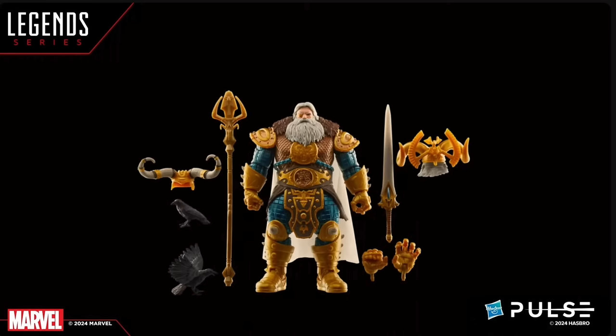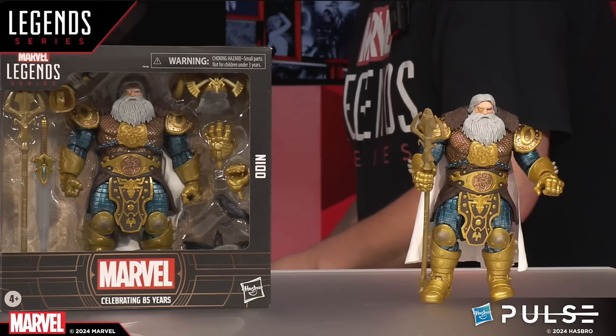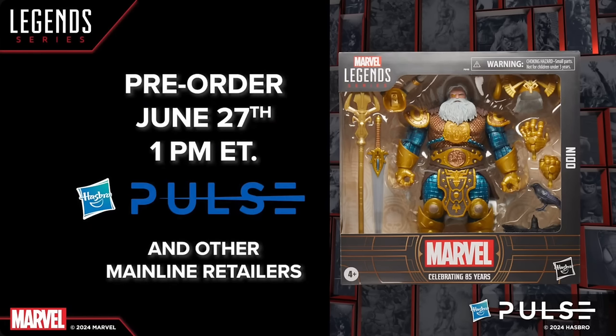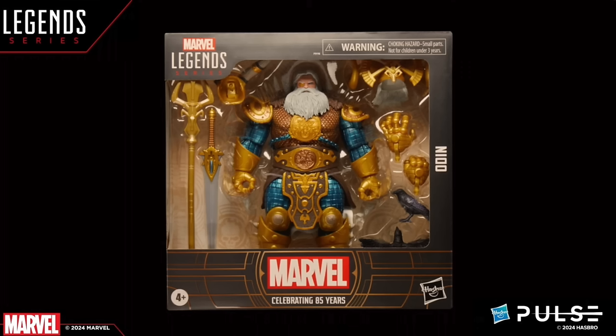Odin is definitely a bigger figure — stands around 8 inches tall, which is how I'd see an Odin figure. Kind of reminds me of some of those figures from the Thor multipack from SDCC, which will probably go well with Odin. More Jack Kirby art-inspired figures — I would love to see that. He'll be available June 27th on Pulse and other mainline retailers, so you don't have to worry. It should even hit Target eventually. And I love that he comes with ravens — you've got to have those birds Odin definitely likes.